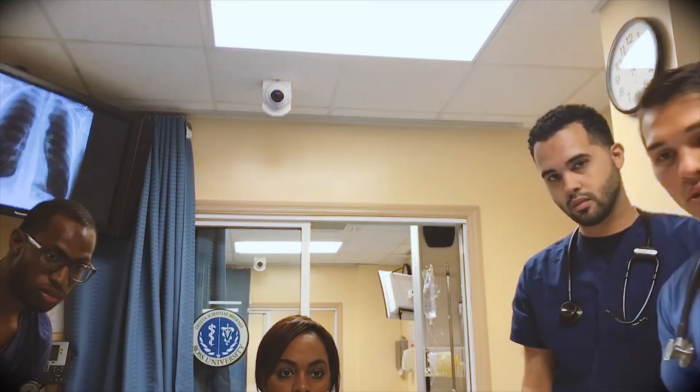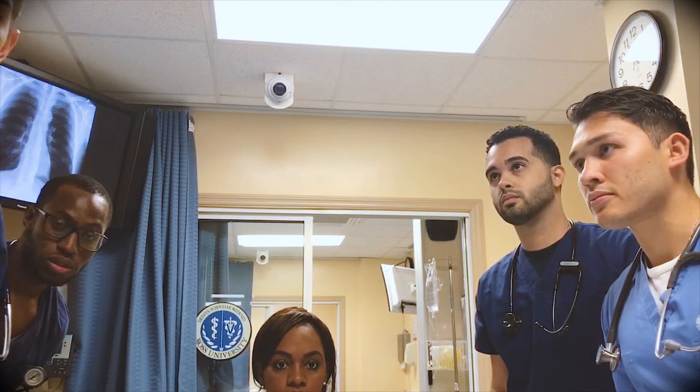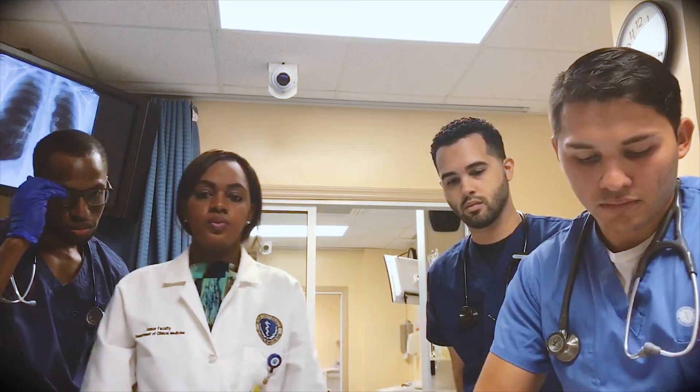Blood pressure is 140 over 90. How about the heart rate? Will you check the monitor? Heart rate 132. Okay, so he's a bit tachycardic. Let's take a look at his arms — let's see if this is a case. Any lesions? Any scars?